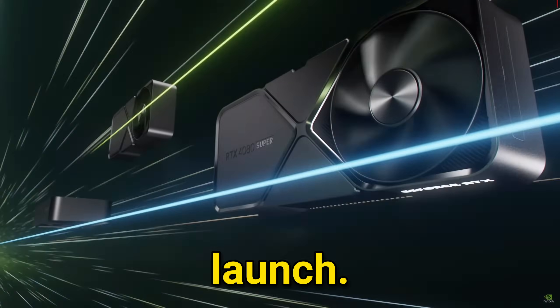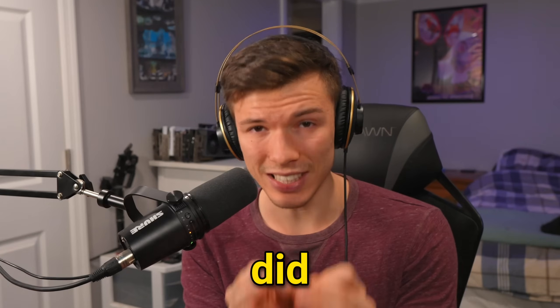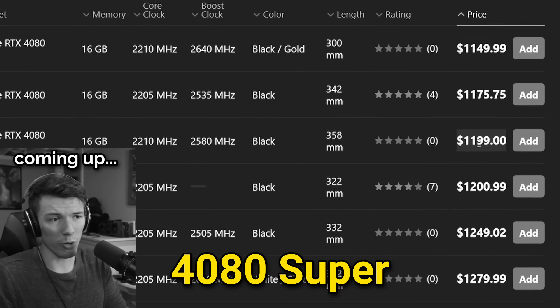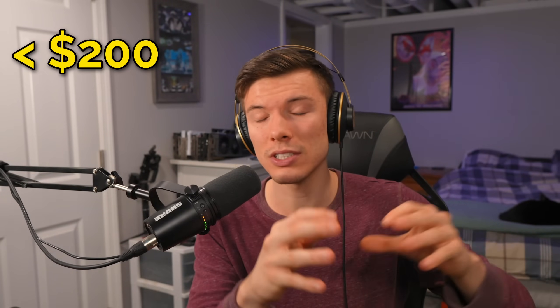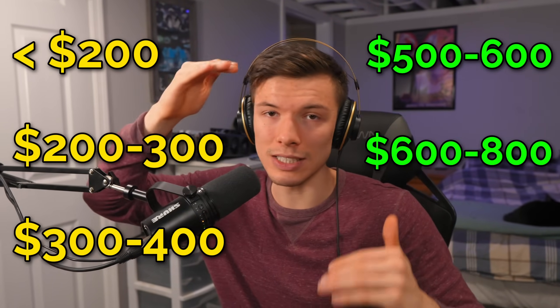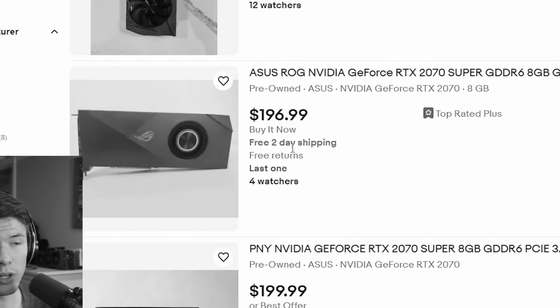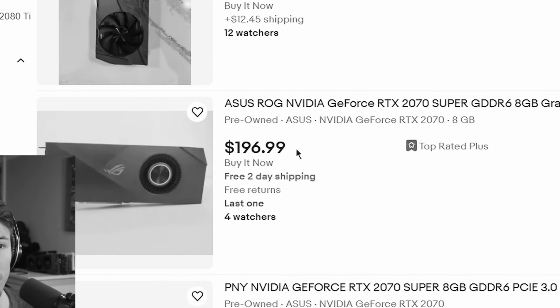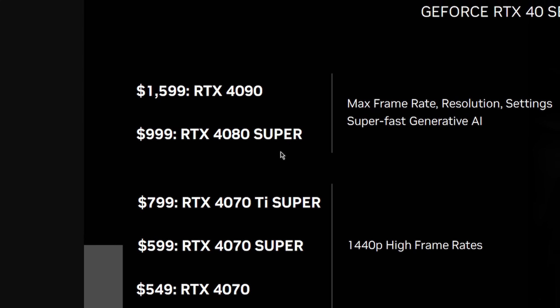We've seen a lot of graphics cards launch. The expectation would be that the market would change significantly, but did that happen? The 4080 Super costing the same as a 4080 — that's what we're going to be going over in this video today, as well as breaking down every single price tier to see what the best deals are for graphics cards right now. We'll also be looking at the used market. The new cards are the RTX 4070 Super, the 4070 Ti Super, and the 4080 Super.